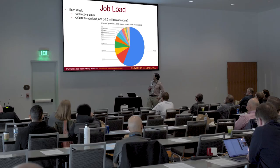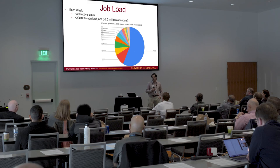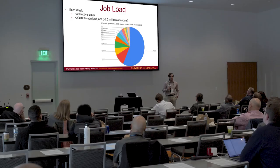In terms of job load, looking at the stats per week: we have 350 active users per week on average, amounting to about 200,000 submitted jobs, which is about 2.2 million core hours. This plot shows the different fields and how much CPU hours they're each using.